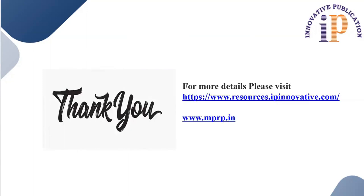That's all in this session. Thank you for being a part of this video. For more details, you can visit our website at www.resources.ipnovative.com or www.nprp.in. Thank you. Stay tuned.